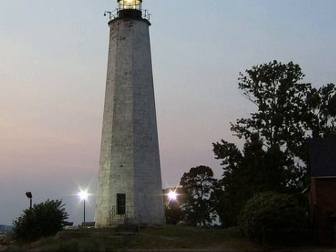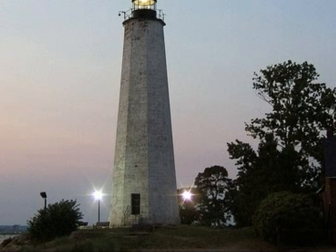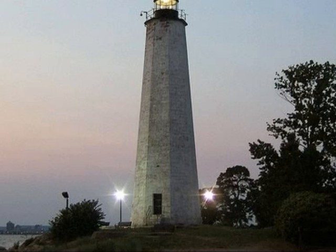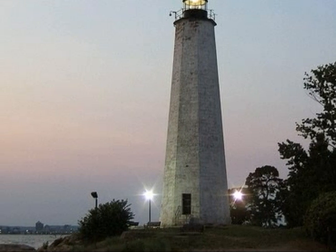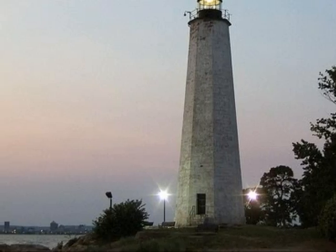But what about night? You can't see colors at night. Early on they built multiple lights in the towers, which flashed in different combinations. This helped the sailors determine their location at night.